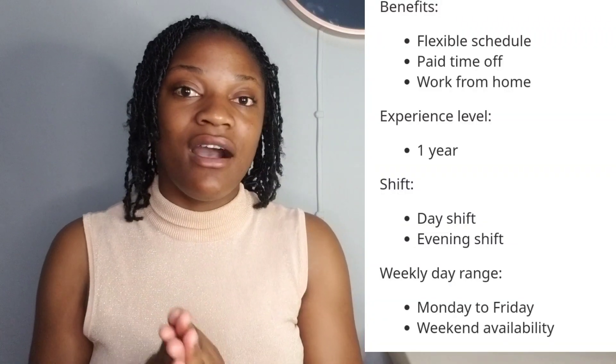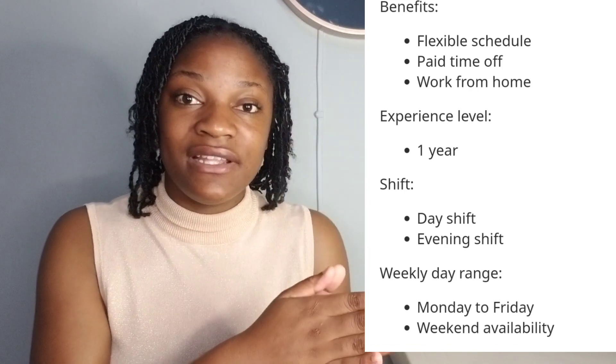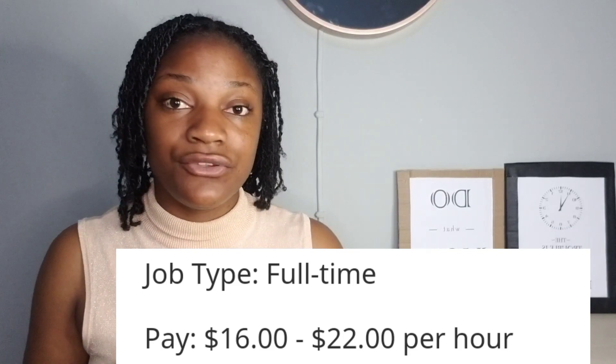You'll also need one year of experience in a customer service role — for example, as a sales rep, admin assistant, or anything where you were dealing with customers. This is a full-time job and they offer both morning and evening shifts. On average, you'll do about 20 to 40 hours per week chatting with customers. They offer paid time off, flexible working, and they pay $16 to $22 US dollars per hour. They also require doing a background check, but they'll basically tell you what they need, so don't freak out.